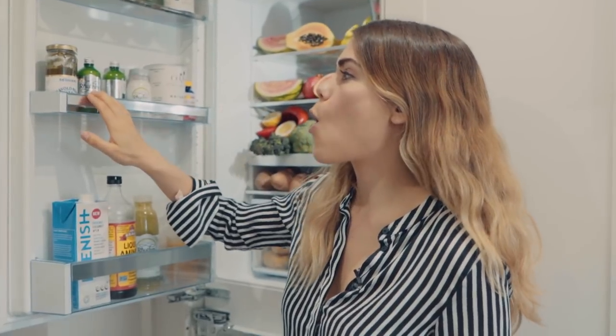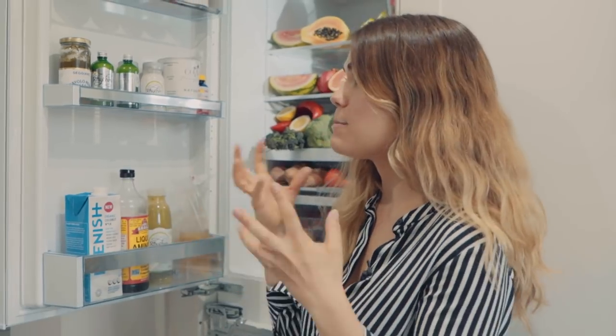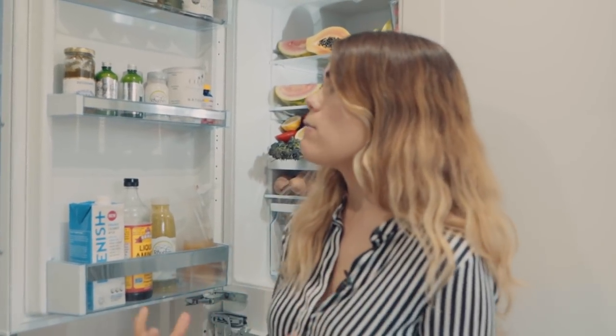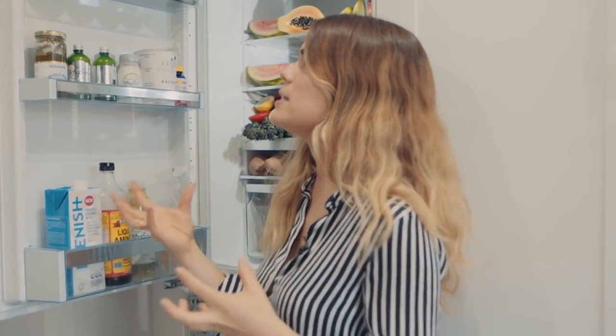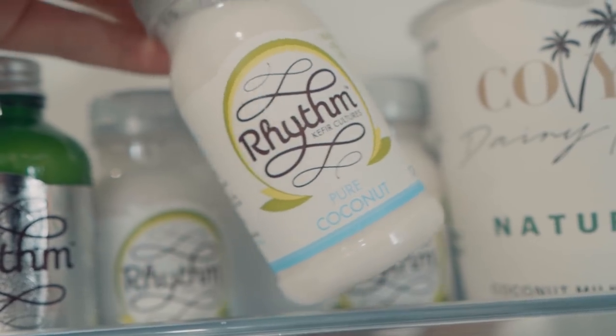Next we've got some pesto — a cavolo nero black kale pesto. It's made with cashew nuts, it's vegan, really yummy, quite rich so I only use a little bit. Having things like miso, harissa, and pesto in the fridge is really great because when you look in the fridge and see some leftover vegetables, you can cook them up with these sauces and instantly transform them.